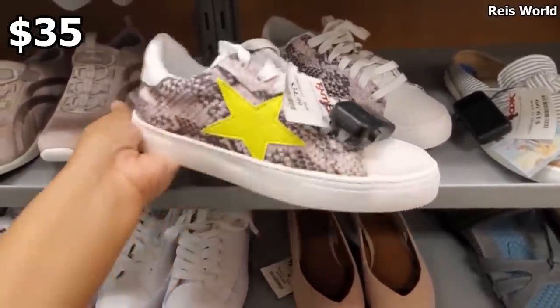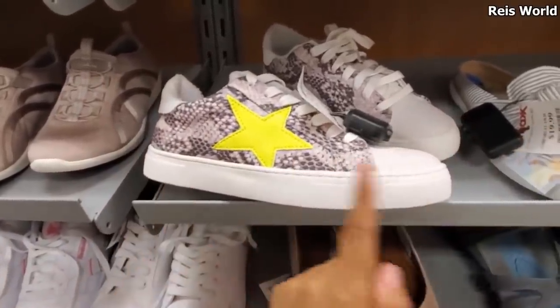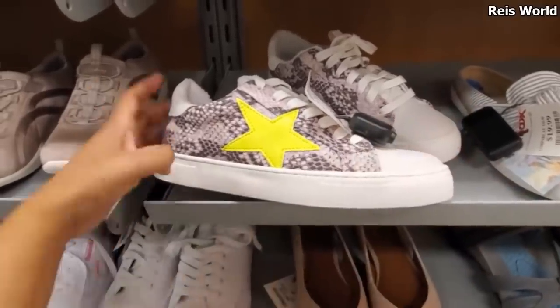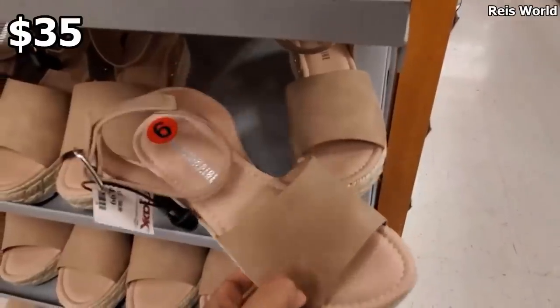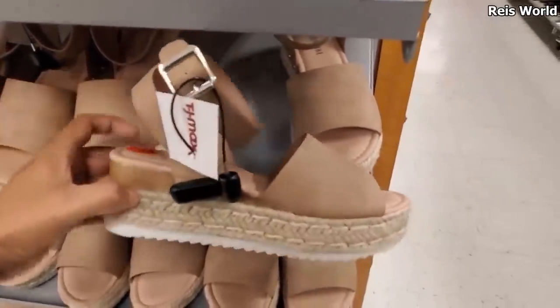So right now in Macy's they have one that looks like it's pretty much worn — that is supposed to be the style. It looks like they have ink here and right here. You can find a good dupe of this in Walmart by Timing True. $35 — these are by the brand Cushion Air, and they do have cushion. Really cute.